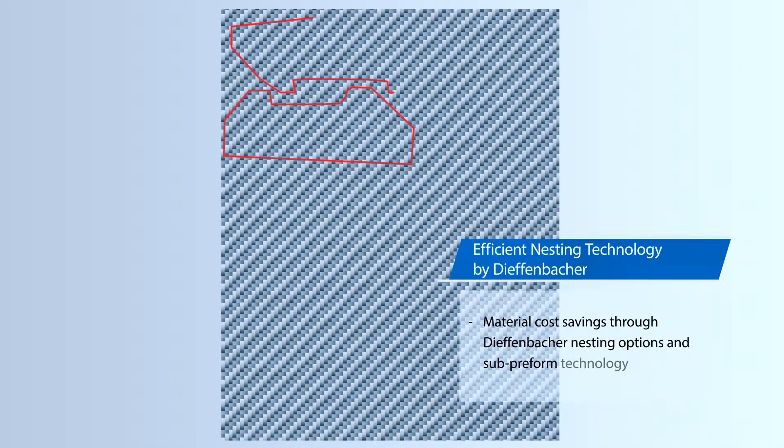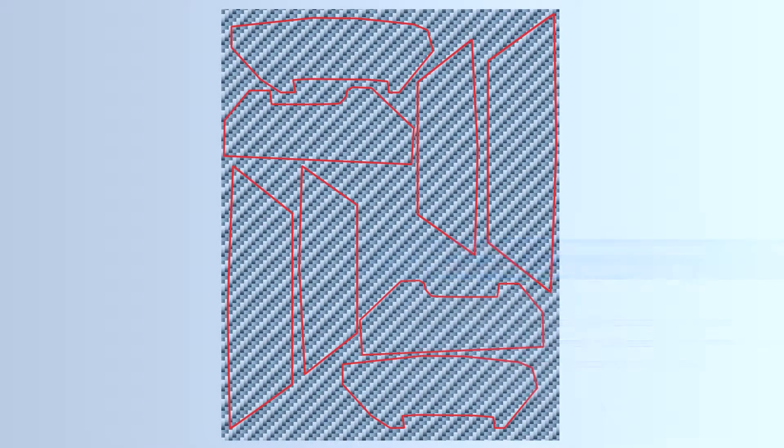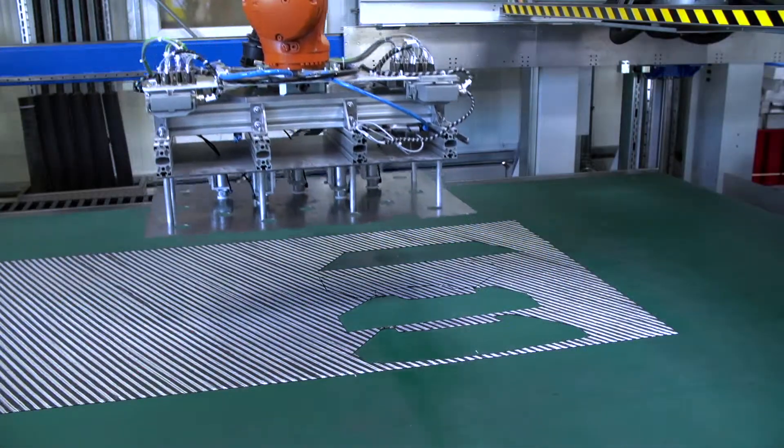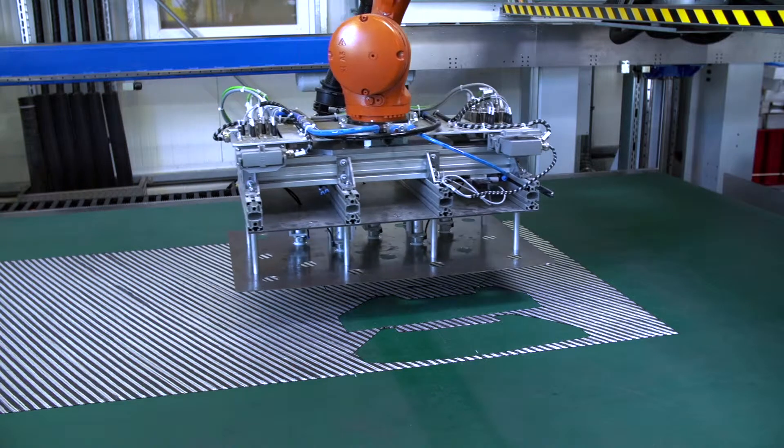The common cutting process has a material utilization of about 50% and accordingly a very high material loss. However, the Diefenbacher nesting option with sub-preforms achieves a material utilization of more than 70%, resulting in less material loss. Given the high material costs, this is a major economic advantage.